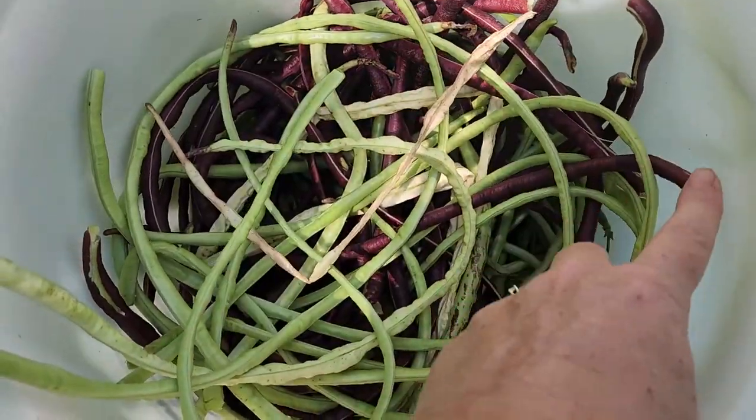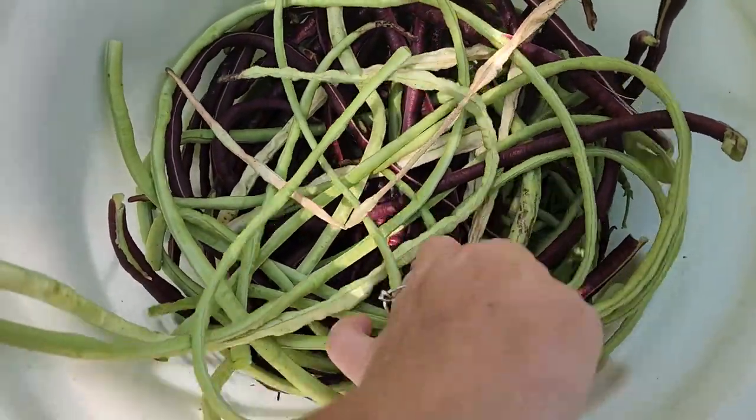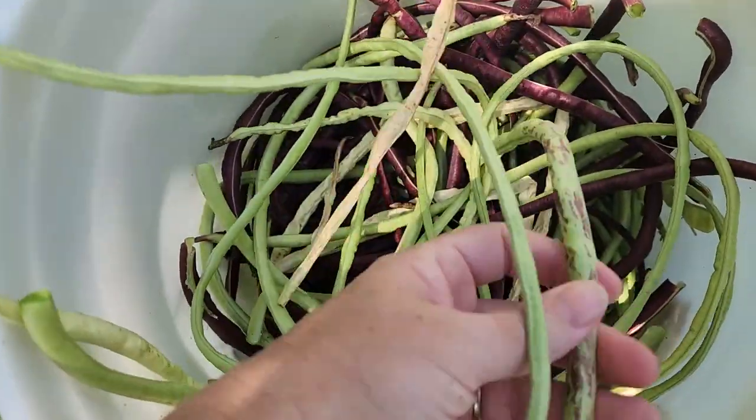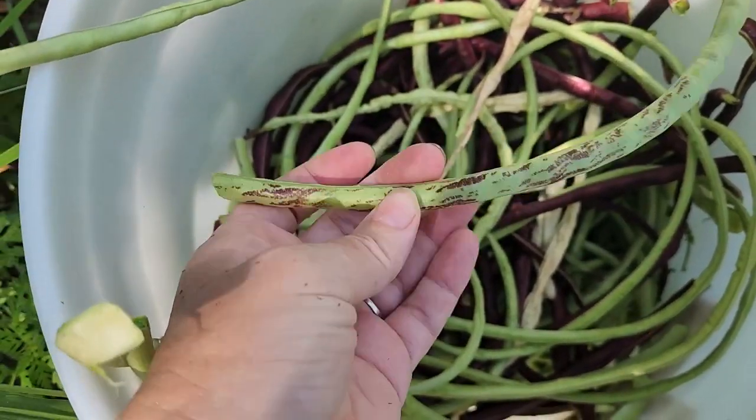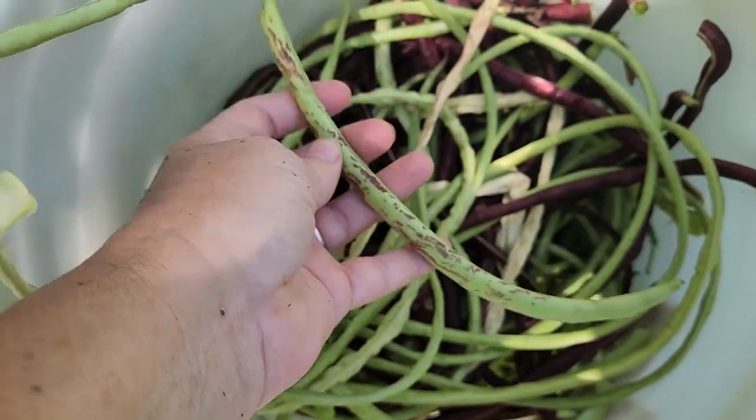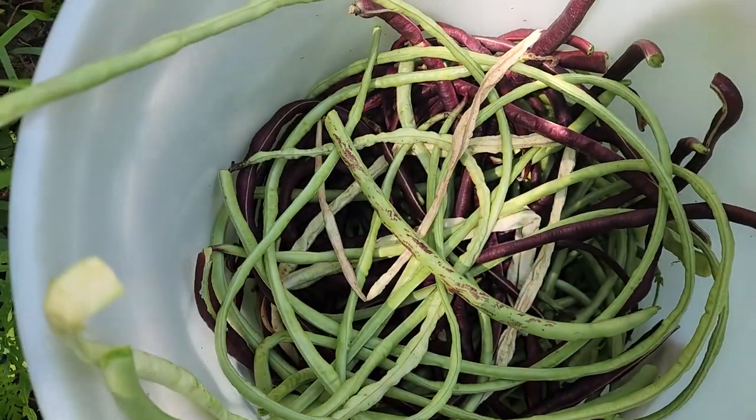These long beans have been excellent. The green ones put on fruit first, and then the red ones started to. And just now the Thai ones that are kind of striated are starting to put on — they look like they're a shorter bean, but I don't know if that's just because it's early.